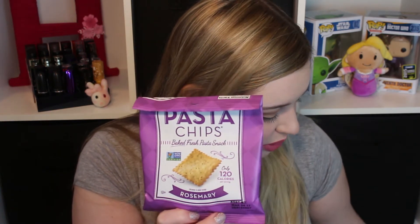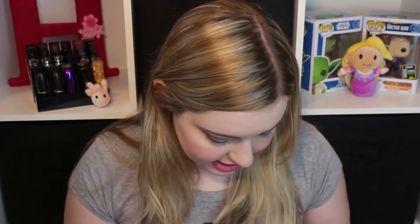These are authentic Italian pasta chips in the flavor rosemary. These look really good — I love crackers and chips. The brand is Pasta Chips by Pasta Chips. These are non-GMO, dairy-free, and vegan. I want to try these second. Oh my gosh, you guys, these taste like pasta — they're so good! I want to eat this whole bag right now. Amazing.